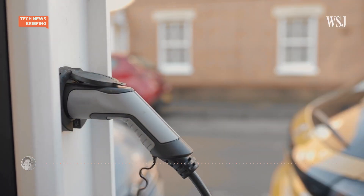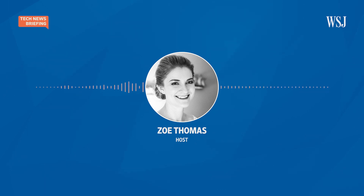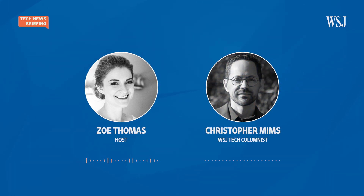Our tech columnist Christopher Mims has been speaking to experts learning from the racetrack, and even checking out the Speedway himself. He joins me now. Hi Christopher, thanks for being here. Hey Zoe. So Christopher, you went to one of these Formula E races. What was it like?